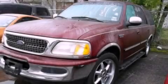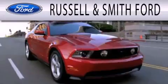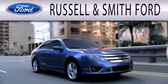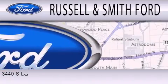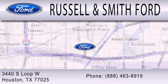Contact us today to arrange your test drive. Russell & Smith Ford is dedicated to doing everything possible to ensure that the experience you have selecting your next vehicle is as pleasant as possible. We are located at 3440 South Loop West in Houston.